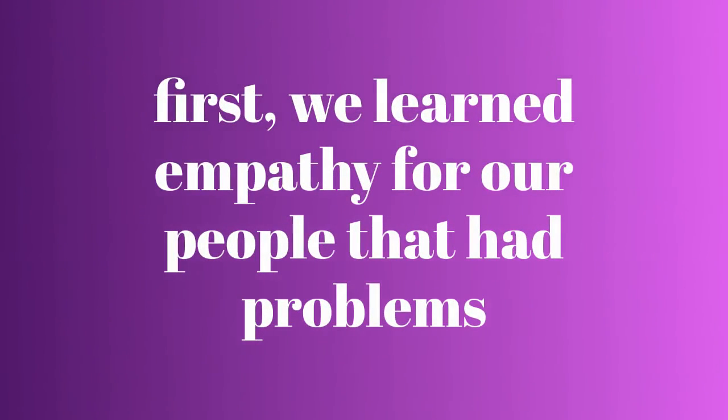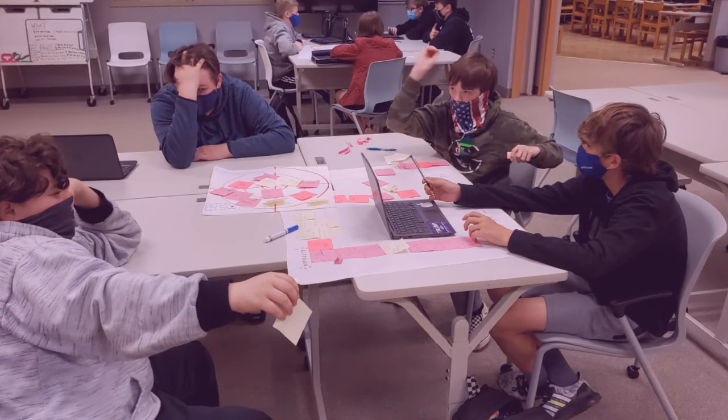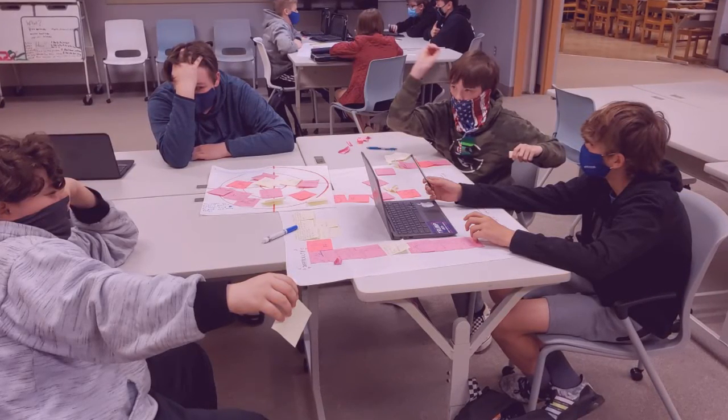First, we learned about empathy. Empathy is when you're learning to help other people and their needs. Right here, we were learning to do our project, and we were coming up with ideas on our sticky notes.